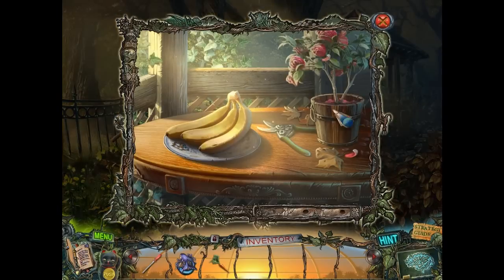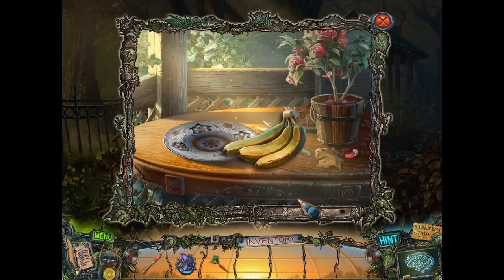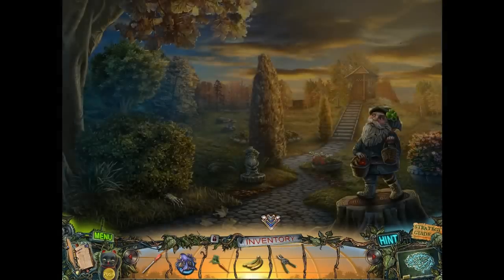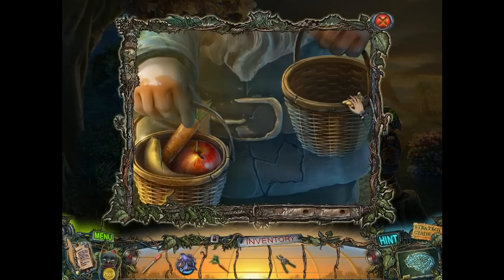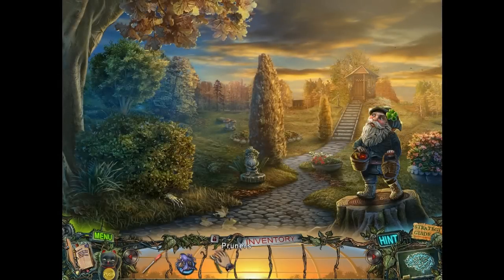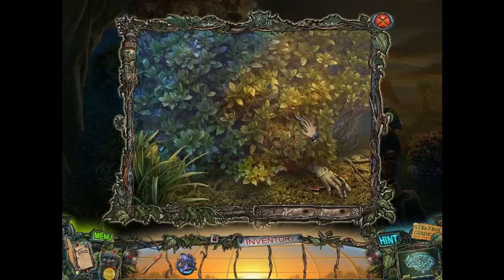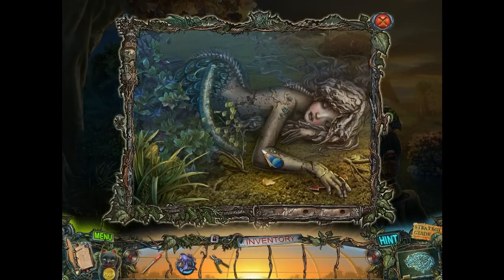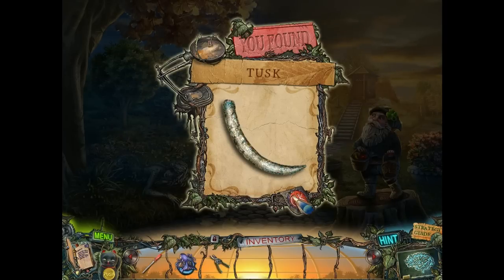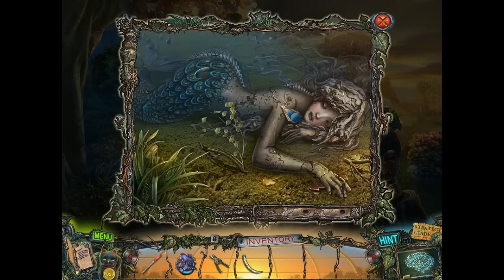We can get some bananas and some pruners. Bananas, carrot — we still need to get that apple away from that hedgehog. And this gives us a mermaid statue and an elephant tusk. Interesting.